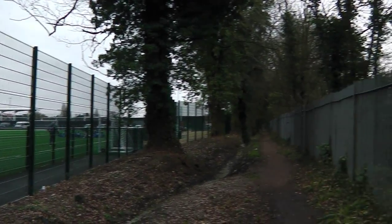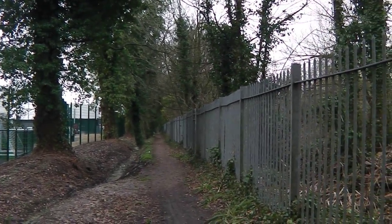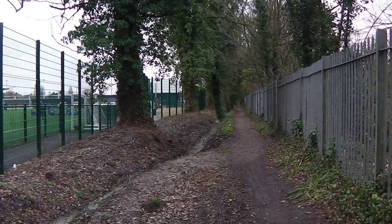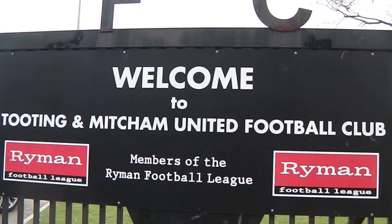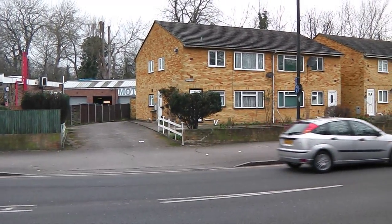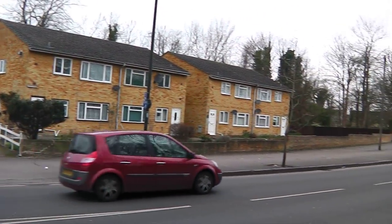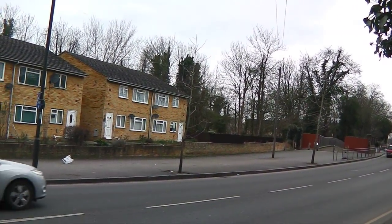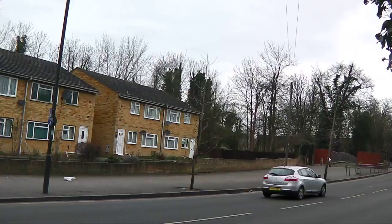We turn left here and just continue straight along beside the railings until we get to the main road. We just carry on straight. When we reach the main road, we're going to cross over and then into the park across the road. So we just cross over and into the park there on my left.